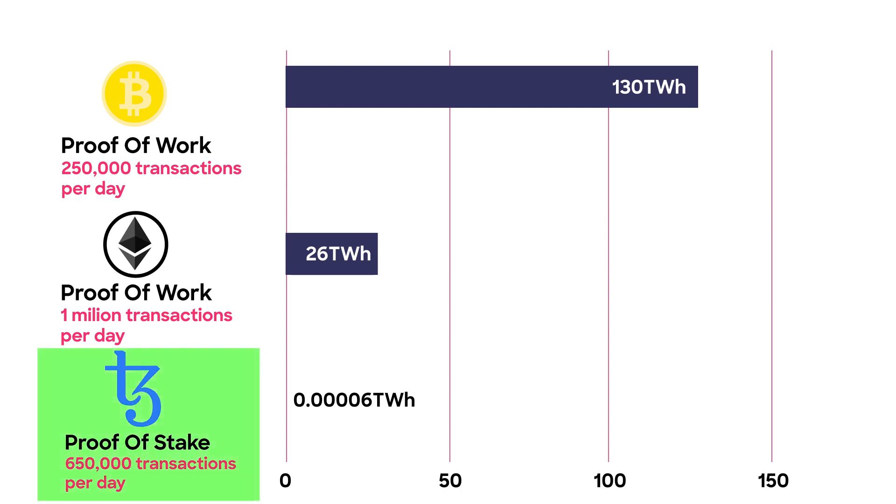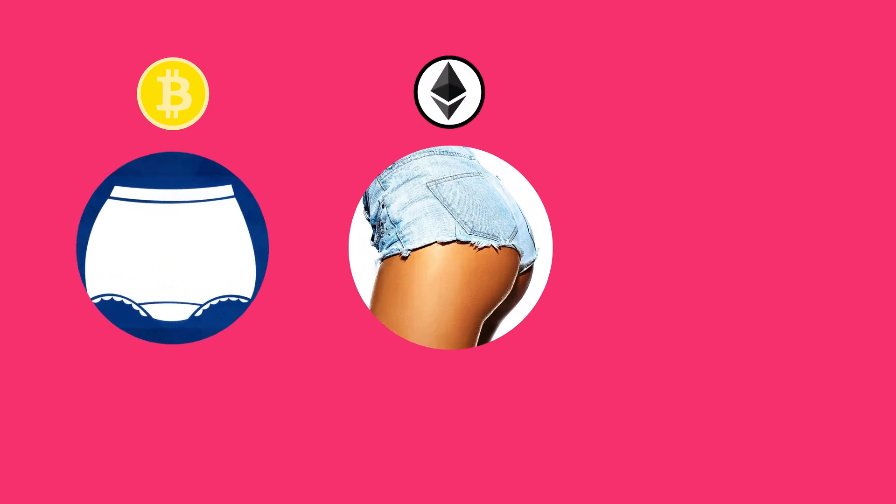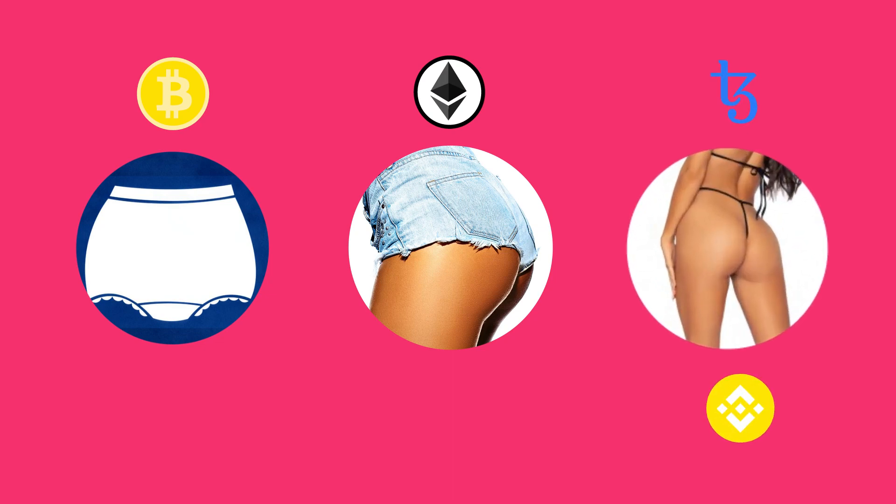As you can see, blockchains running under a proof-of-stake protocol have incredibly small energy consumption compared to the other two. If Bitcoin's energy consumption was granny panties, Ethereum would be booty shorts, and proof-of-stake — like Tezos or Binance — would be a G-string that you can hardly see.